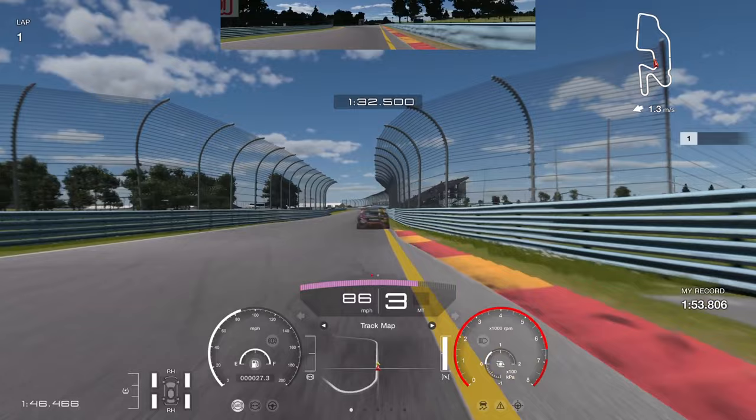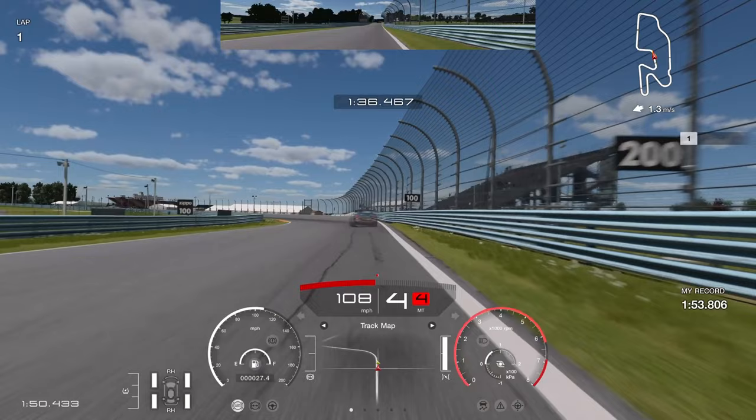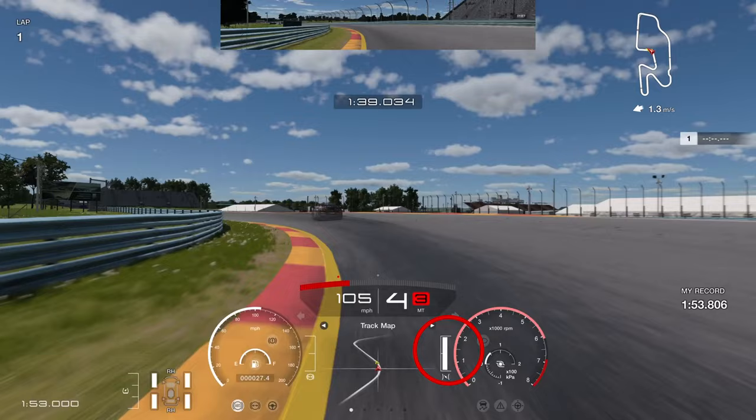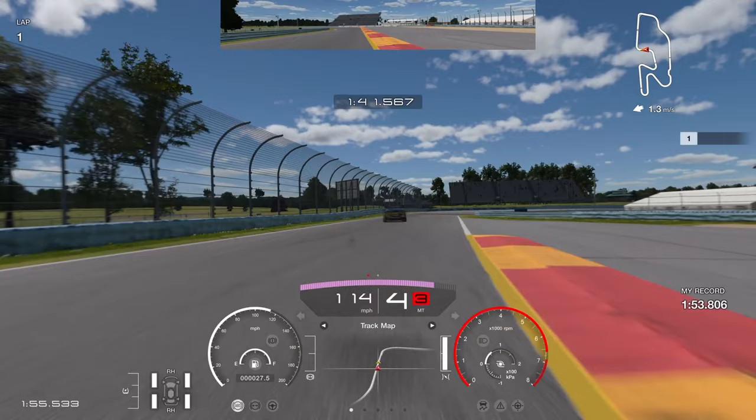For this left-hand corner, it's all about chucking the car in at speed. Use the 100 board as a reference just to dab the brake — not aggressive, just a minor braking input to get the weight onto the front of the car — then aggressive on the throttle, staying on it all the way and using the curb on the right side.